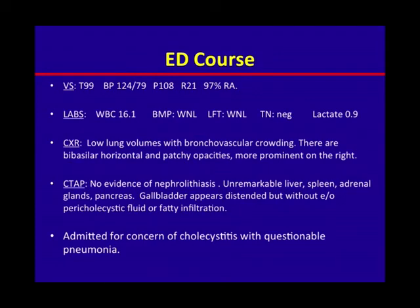Given concern for right upper quadrant pain, the ED ordered a CT abdomen and pelvis, which was grossly normal. There was note of a gallbladder that appeared distended but without evidence of paracholecystic fluid or fatty infiltration. He was admitted to the floors with concern for cholecystitis and a potential pneumonia.